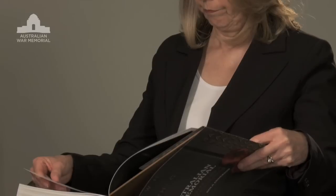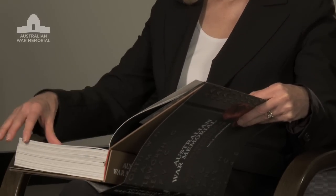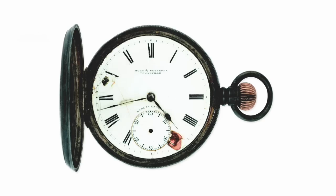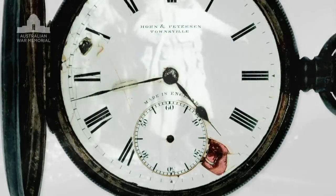Other objects talk simply of the ordinary men and women who participated in the most extraordinary events. Take Private Robert Hartley's pocket watch, its hands frozen in time at 4.43 in the morning — the moment he waded ashore at Gallipoli. Hartley kept this watch with him throughout the rest of the war, as a reminder of that day.